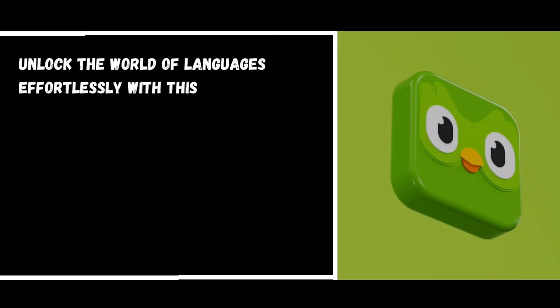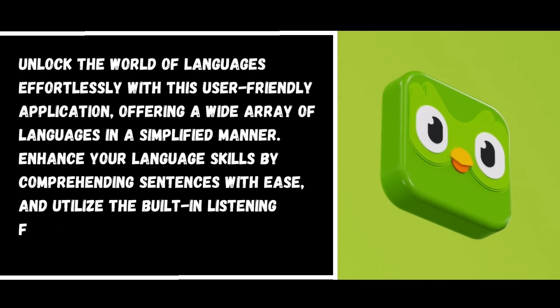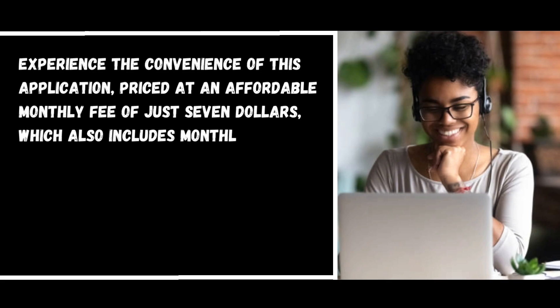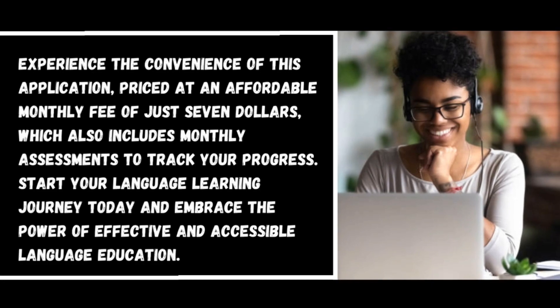Number one: Duolingo. Unlock the world of languages effortlessly with this user-friendly application offering a wide array of languages in a simplified manner. Enhance your language skills by comprehending sentences with ease and utilize the built-in listening feature to master accurate pronunciation. The application is priced at an affordable monthly fee of just seven dollars, which also includes monthly assessments to track your progress.